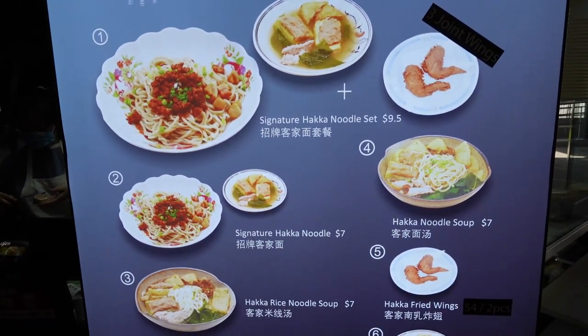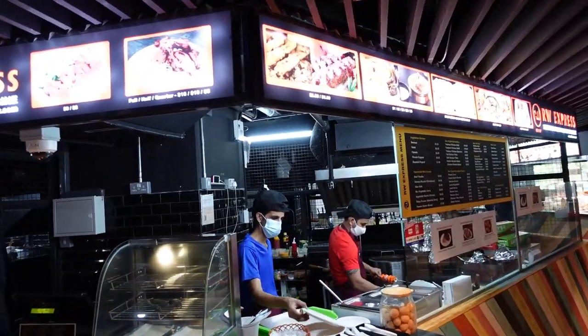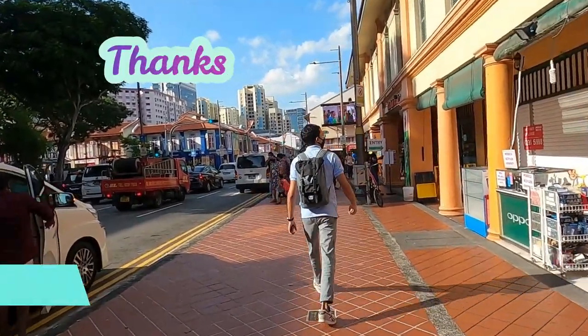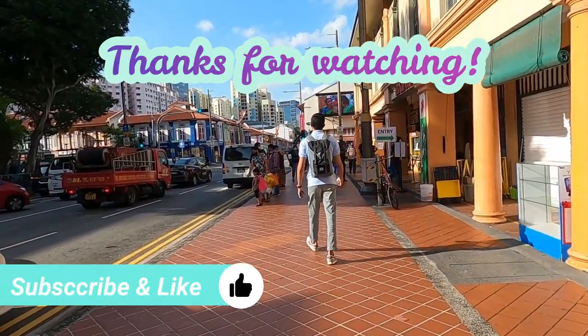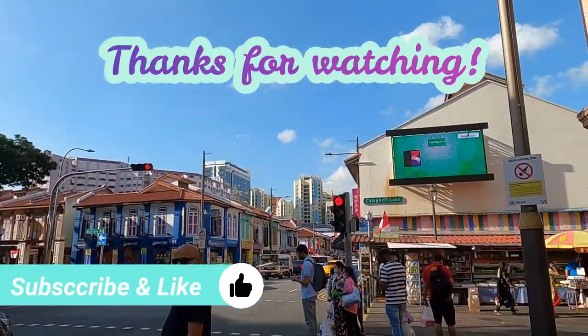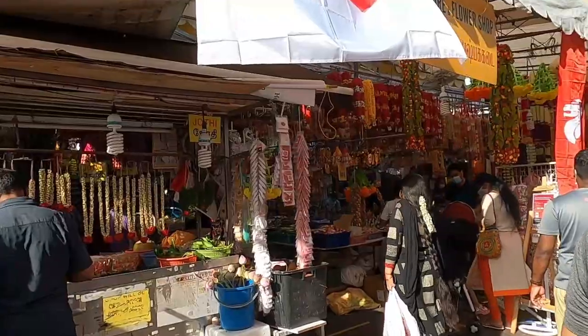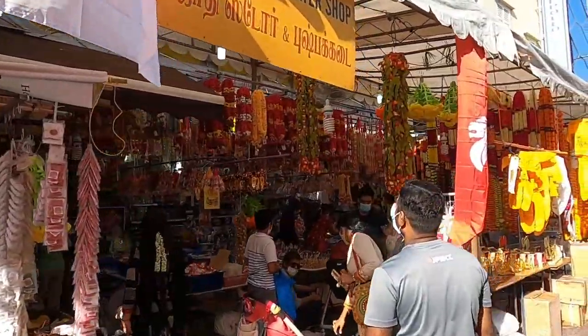I would definitely come back here to try more dishes, and if you come with a bigger group, at least you can try more things. Thanks for watching — if you'd like to see more content of me trying new places, do click the subscribe and like button down below. Until next time, bye!